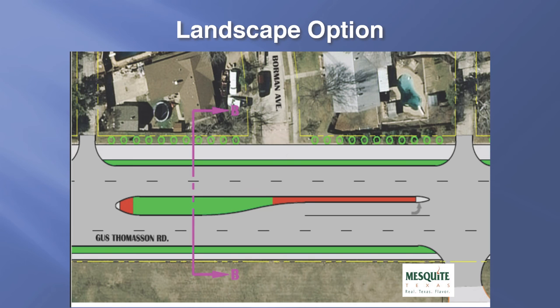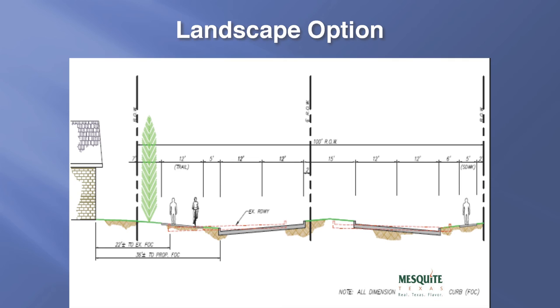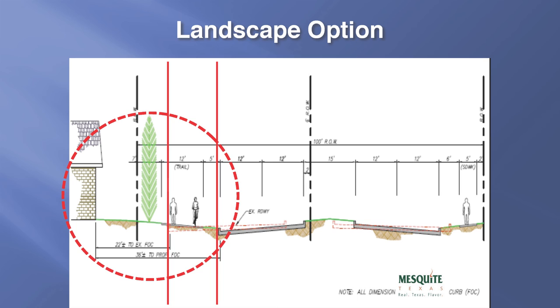With the landscape option, enhanced fencing and landscaping could be constructed along the residential properties through the corridor. The highlighted sections show the location where the enhanced landscaping and fencing could be constructed. This cross section of the proposed roadway shows the location of the proposed enhancements that would include landscaping and an enhanced fence. Once again, it's important to note that the buffer from the residential properties to the roadway will be increased under the proposed alignment — the new roadway will be moved approximately 14 feet away from the residential properties.